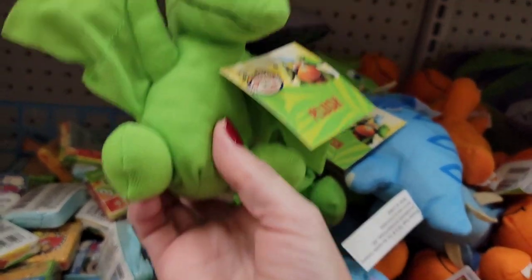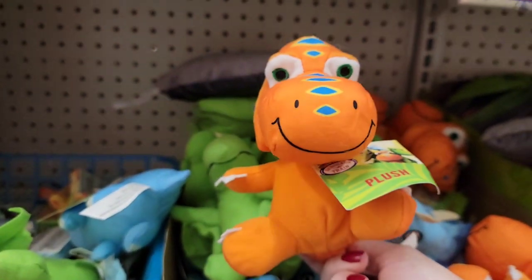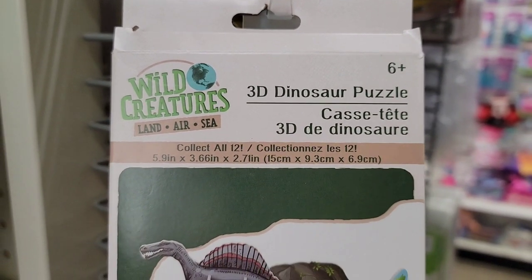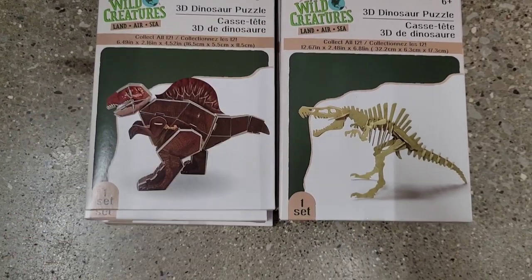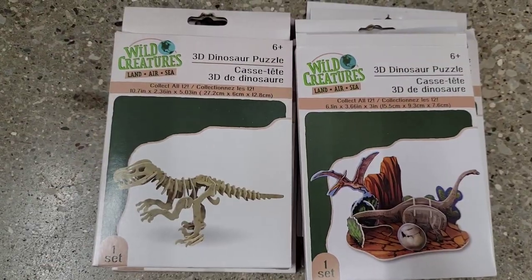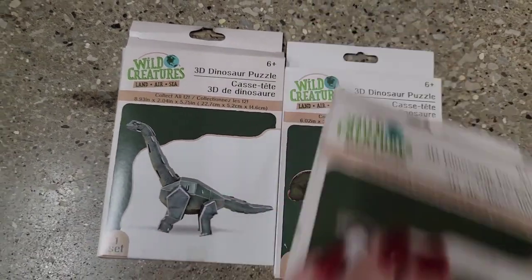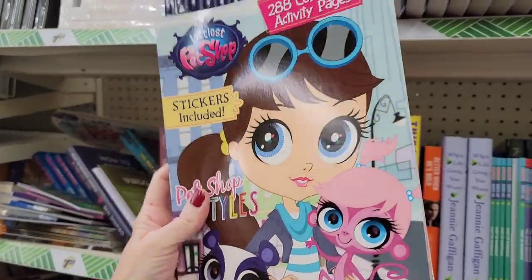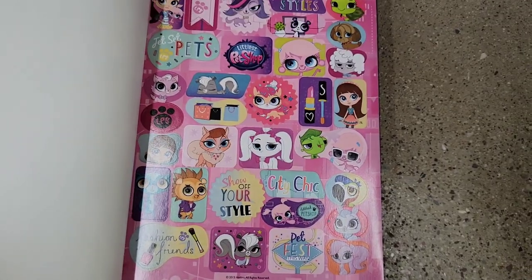For those dinosaur train fans, they have some plushies — three different ones: the green one, the blue one, and the orange one. They also have these Wild Creatures 3D dinosaur puzzles, ages 6 and up. These always make great gifts, stocking stuffers, basket fillers, prizes for birthday parties, or if you like to travel and keep little things in your vehicle or RV for rainy days. Oh my goodness — look at this! Littlest Pet Shop! My daughters were obsessed, especially Ava. And it comes with all these stickers too.